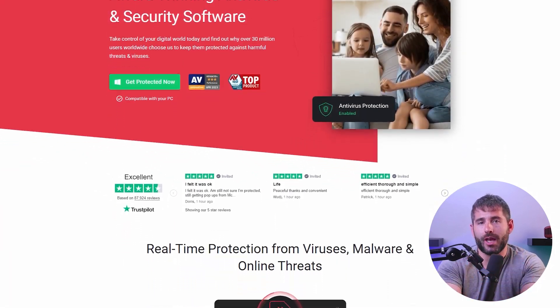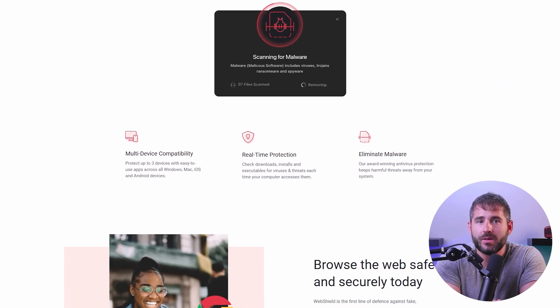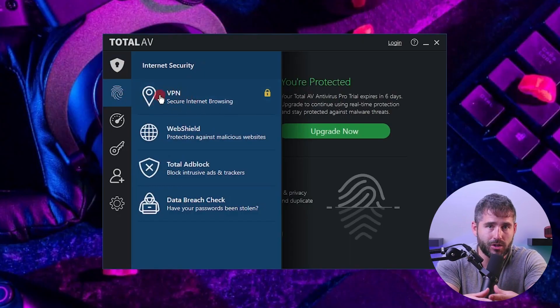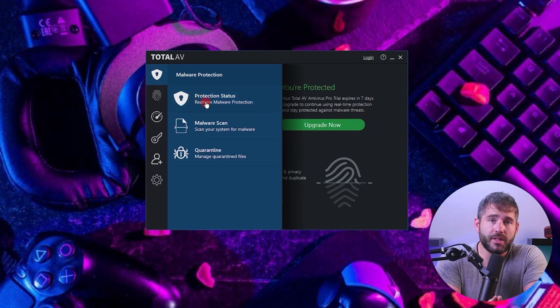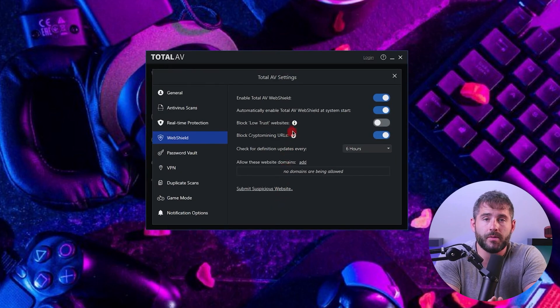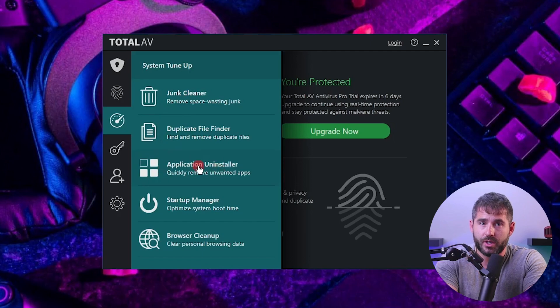Now let's talk about TotalAV. It's got all the essentials you could possibly need — it's an amazing malware scanner with an outstanding detection rate, excellent anti-phishing site detection, and a lot of good web protection features. It's got several fancy features such as a VPN, a password manager, and a highly intuitive interface. When it comes to baseline defense, TotalAV covers real-time protection, a firewall check for online security, a web shield, and a safe search feature. It even takes care of managing junk and duplicate files, browser history, and unused applications.